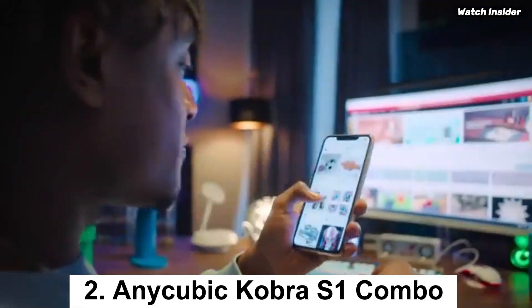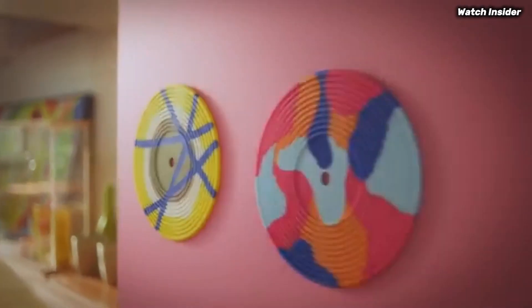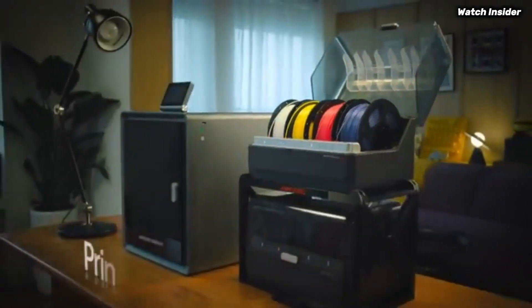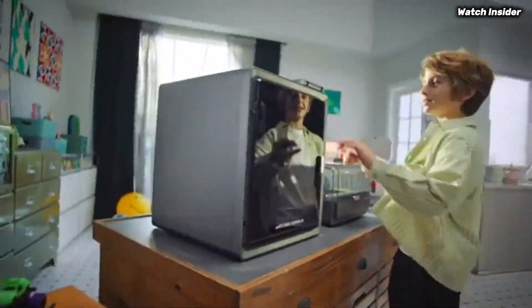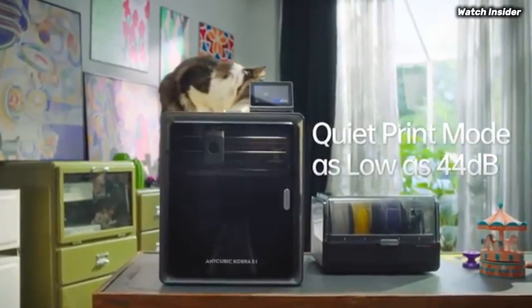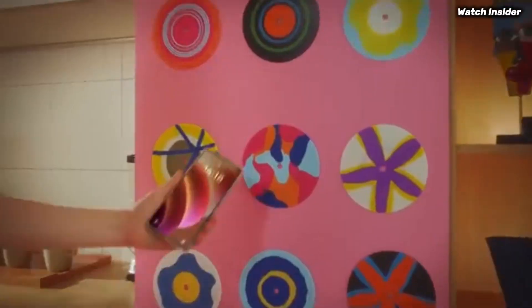Number 2: the Anycubic Cobra S1 Combo has quickly established itself as a standout option for both novices and seasoned 3D printing enthusiasts alike. After extensive testing and analysis, we can confidently say that this printer offers a remarkable blend of performance, versatility, and user-friendly features at an attractive price point. One of the most impressive aspects is its robust build quality — the printer boasts a sturdy frame that minimizes vibrations, ensuring high precision in every print. The large build volume allows for a variety of projects, whether you're creating intricate models or larger prototypes.